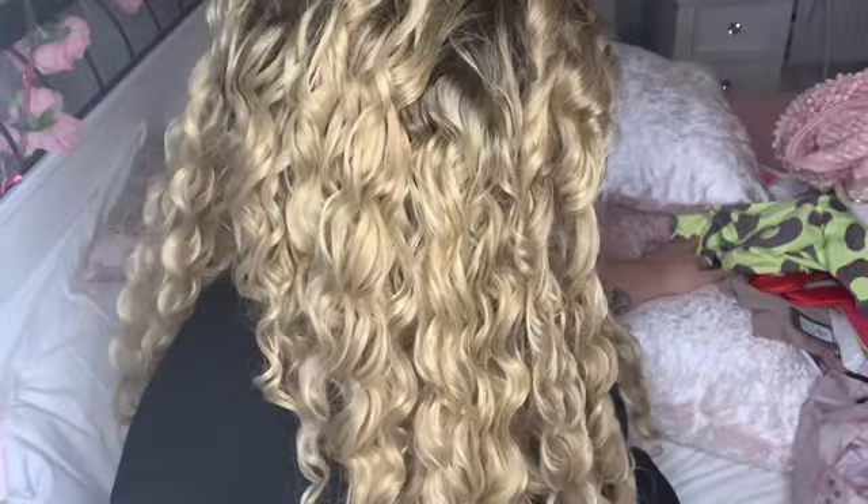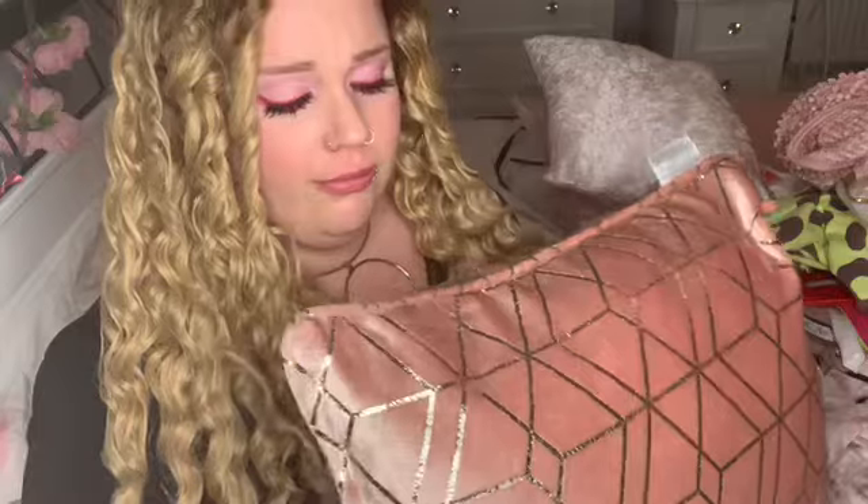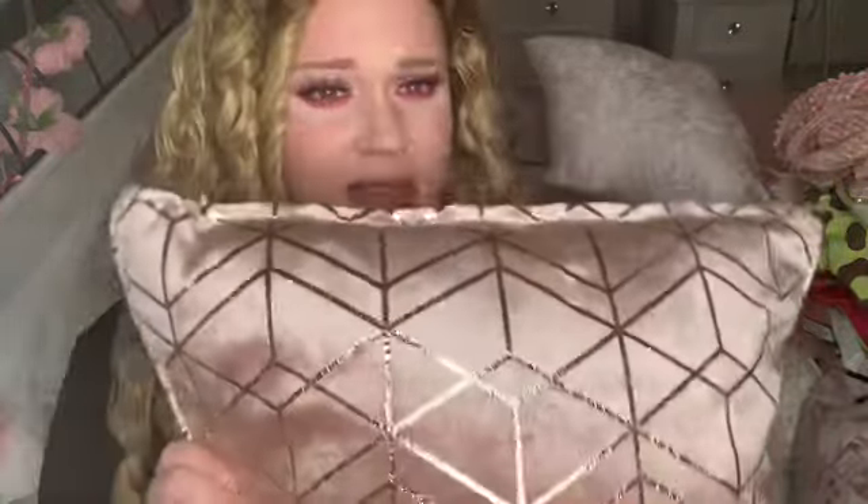I then went to B&M and they had even nicer pillows — they're so much bigger than the ones from the Range. They feel really luxurious, just so nice, and I think these are only £6.99. What a bargain! I got two of these as well.